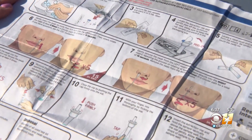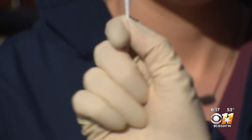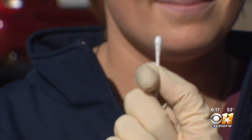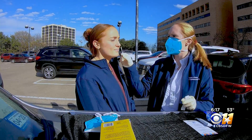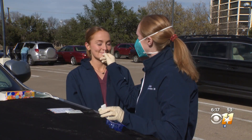First, read the directions. Some of the biggest mistakes people make are not putting the swab into their nose far enough, or not putting it in for long enough. The swab needs to go around three-quarters of an inch inside each nostril for 15 seconds, spinning it five times. These swabs don't have to go all the way up to your brain to be accurate.